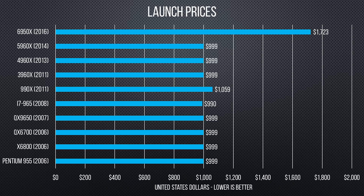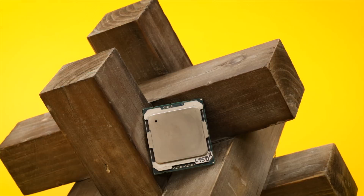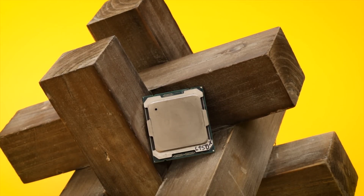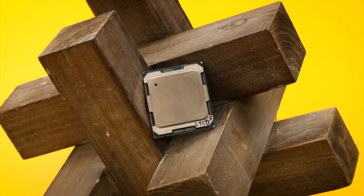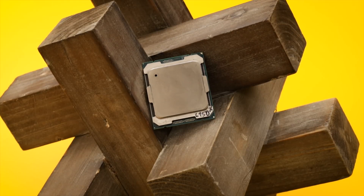Looking at pricing trends: for an entire decade, a thousand US dollars, give or take, would get you the pinnacle of Intel consumer engineering. Not so anymore — they're asking a whopping seventeen hundred dollars for their flagship enthusiast product.